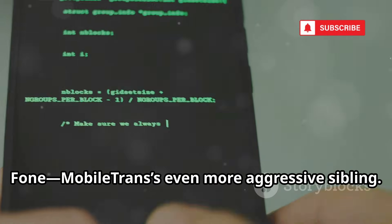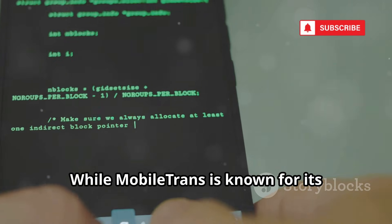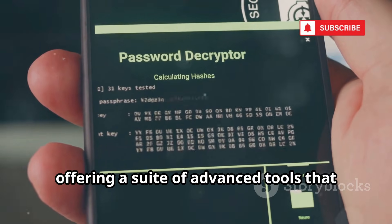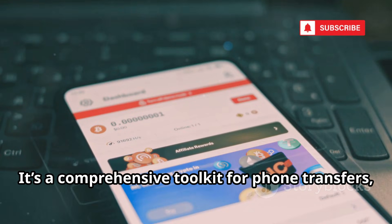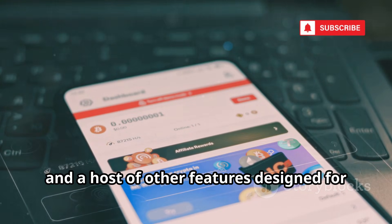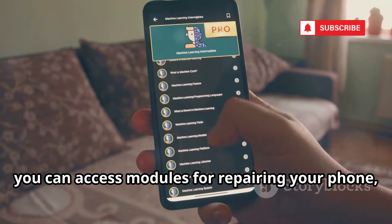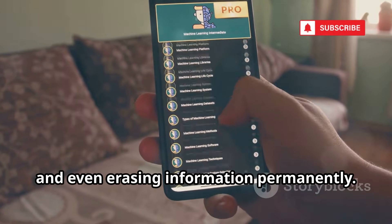Meet Dr. Phone — Mobile Trans's even more aggressive sibling. While Mobile Trans is known for straightforward phone-to-phone transfers, Dr. Phone takes things to a whole new level, offering a suite of advanced tools that can do much more than just move your data. It's a comprehensive toolkit for phone transfers, data recovery, screen unlocking, and a host of other features designed for both convenience and power users. With just a few clicks, you can access modules for repairing your phone, backing up data, and even erasing information permanently.